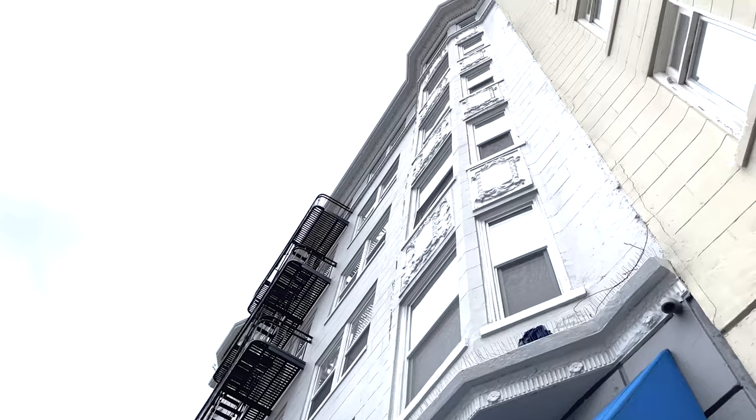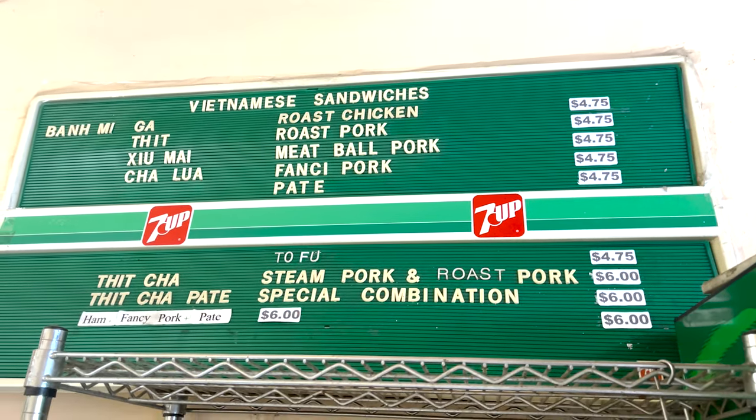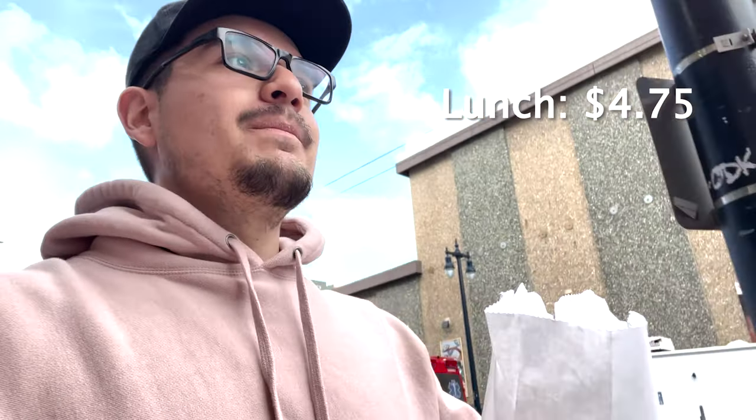Lunchtime — we are in the Tenderloin. Parking is not very tender here either, so bring change to pay the meter. Let's hit up Saigon Sandwiches, a San Francisco classic for a deal. Package secured — $4.75 each, and I got two because I have my mom with me. Where else are you going to get a deal like that in San Francisco for a great sandwich? That bumps us up to about twenty bucks, and we still have twenty to play with.